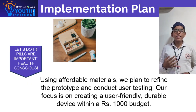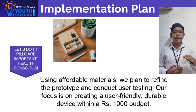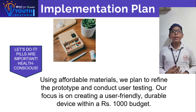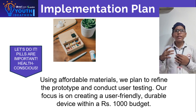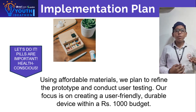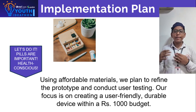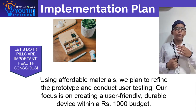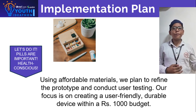To implement this solution within our Rs 1000 budget, we will use affordable materials for the casing and a simple alarm system with a buzzer and LED lights. Our primary focus is to create a reliable, easy-to-use device. By continuously improving our design and engaging with our target audience, we are confident we can develop an effective solution that makes a real difference.